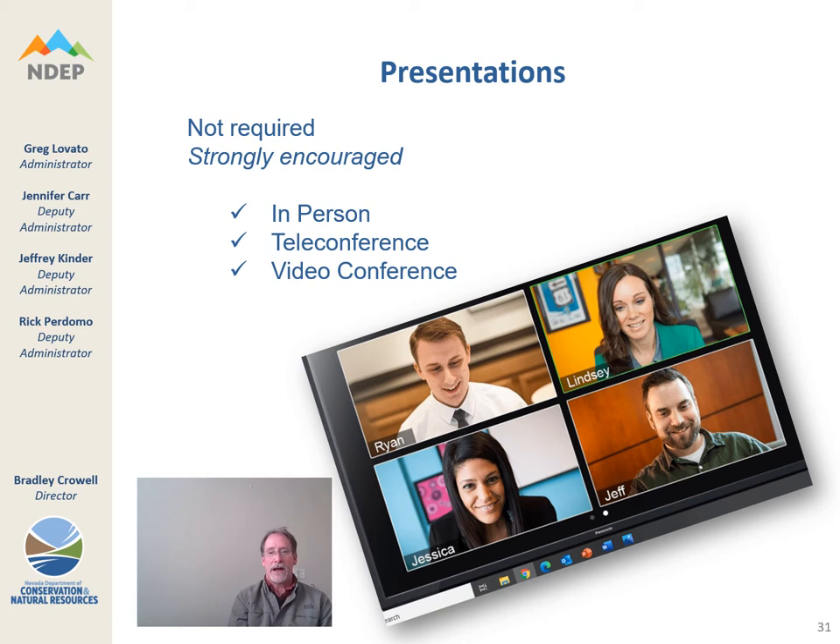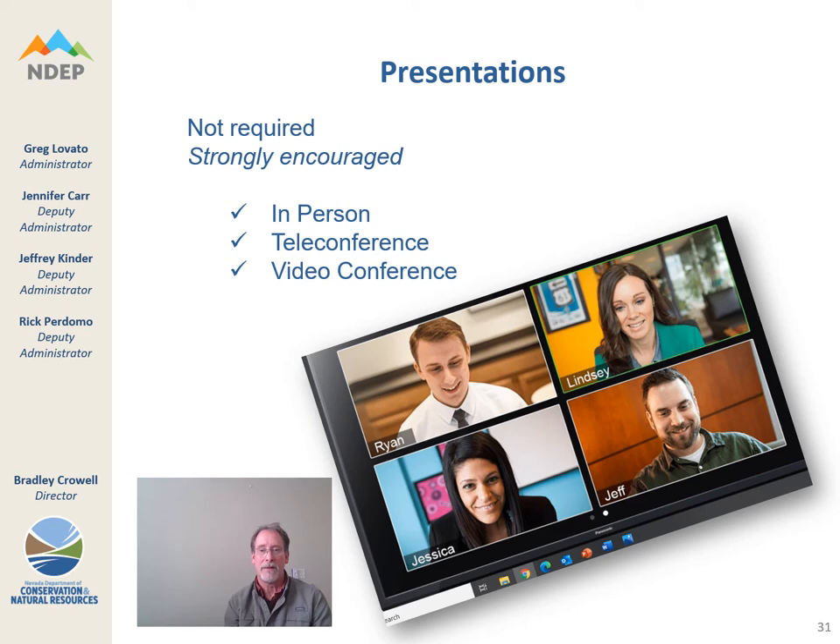Presentations are not required, but they are very strongly encouraged — we learn a lot more about the project when presentations are made. After the GFO window for submitting applications closes, staff will work with applicants to determine times when they can make a presentation to our technical advisory committee. Presentations can be done in person, via teleconference, or through video conferencing. Through one of these pathways, you will be provided an opportunity to give a presentation. Again, not required, but very strongly encouraged.